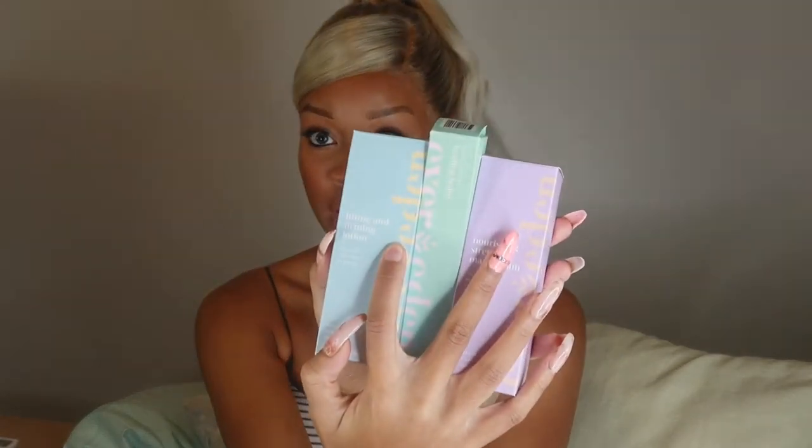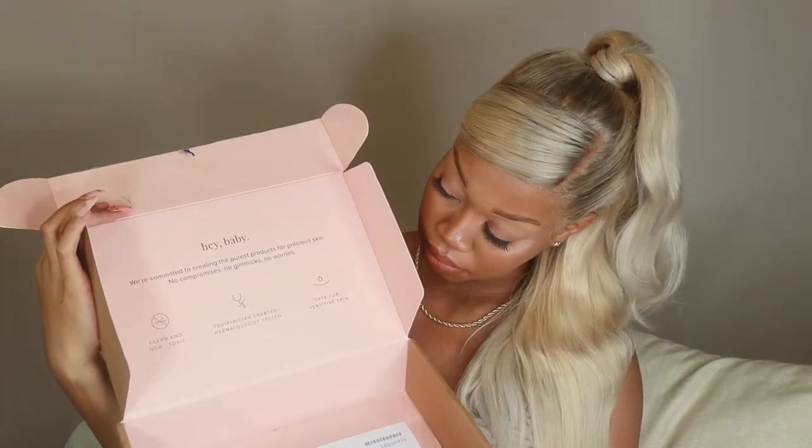So let's hop into this video. I've been using this brand called Ever Eden. This is the packaging — the firming lotion, the nipple balm, and the stretch mark cream. I believe I ordered this from thetide.com. This is the box — I thought it was so cute, it's pink. It says, 'Hey baby, we're committed to creating the purest products for precious skin. No compromises. No gimmicks. No worries.' It's clean and non-toxic, pediatrician created, dermatologist tested, and safe for sensitive skin. All these products are also safe for breastfeeding and pregnant moms.